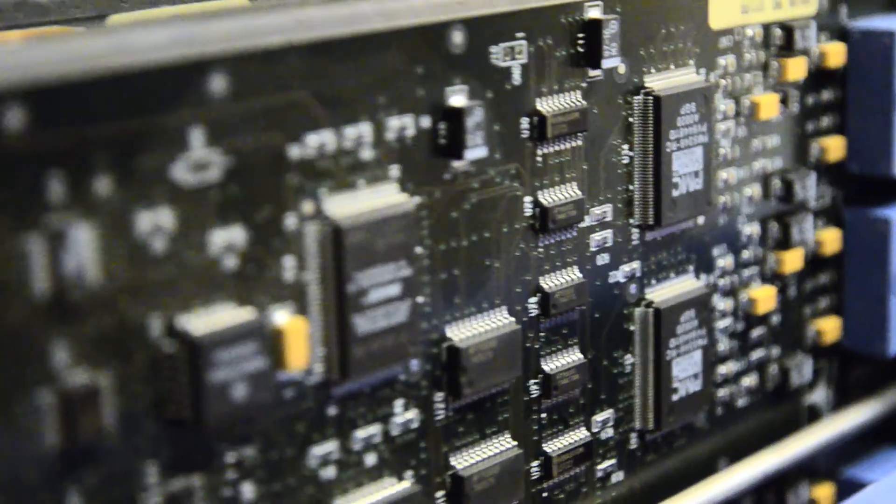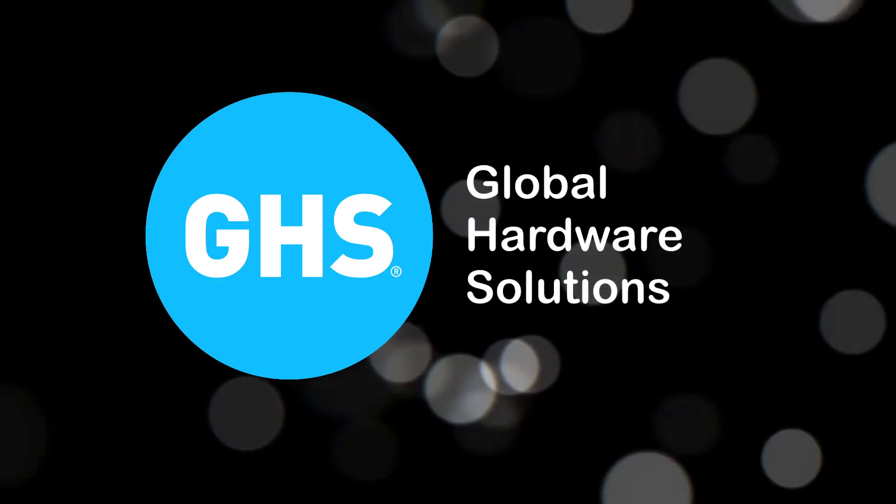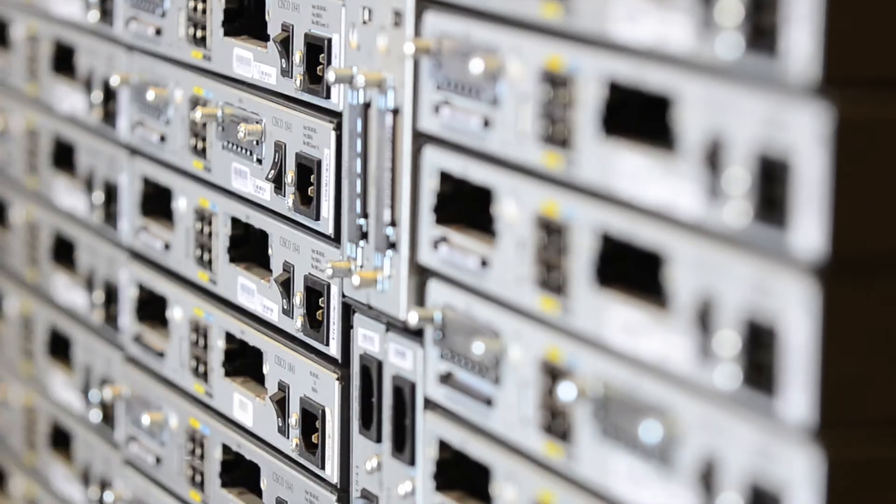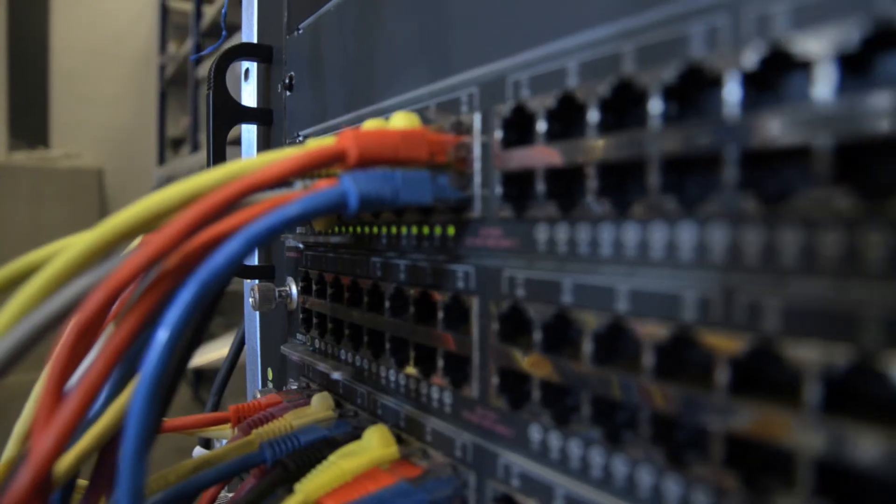So you can sit back and relax. From collection to capital return, leave it to Global Hardware Solutions. Take a look at our website to choose and pick all of the network cables and connectors that you're looking for. Thank you for your time.